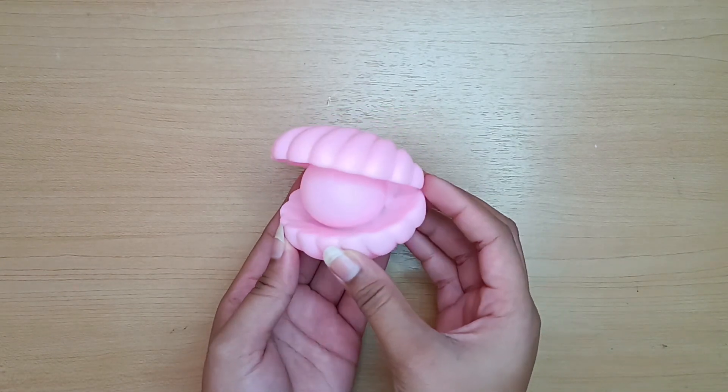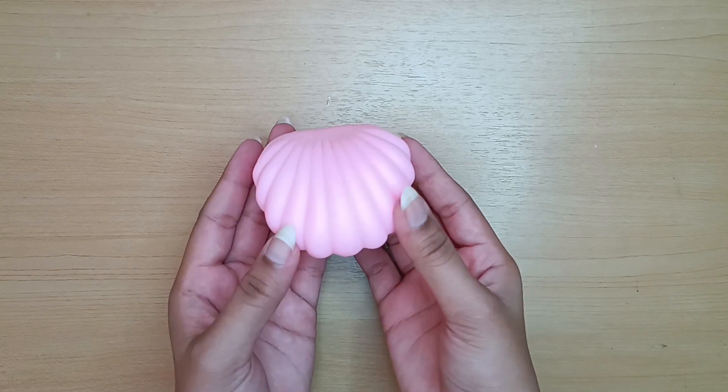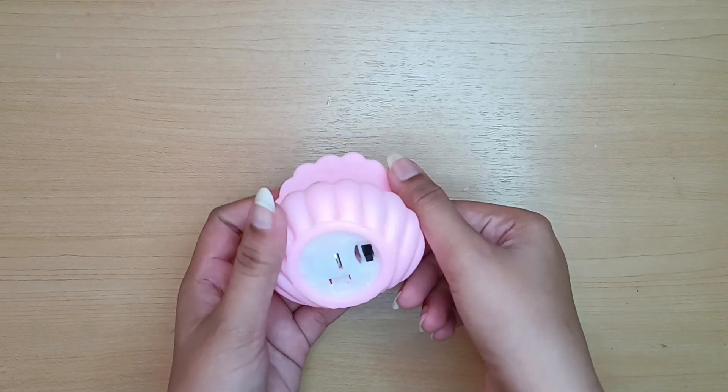This was a steal at Mr. DIY — this is an Oyster LED lamp. It looks super cute and pretty at night time.